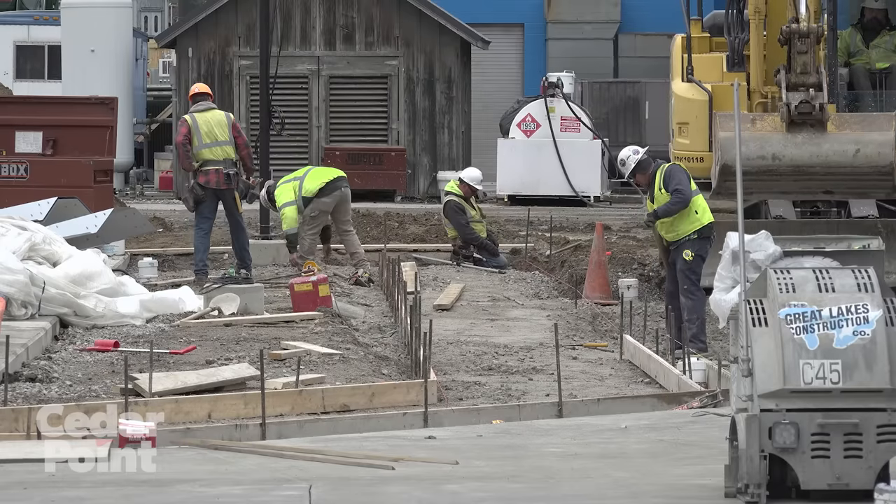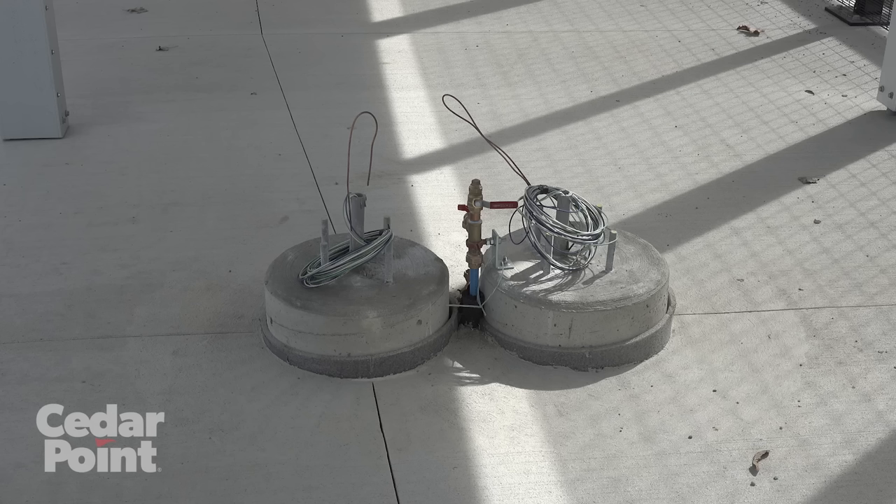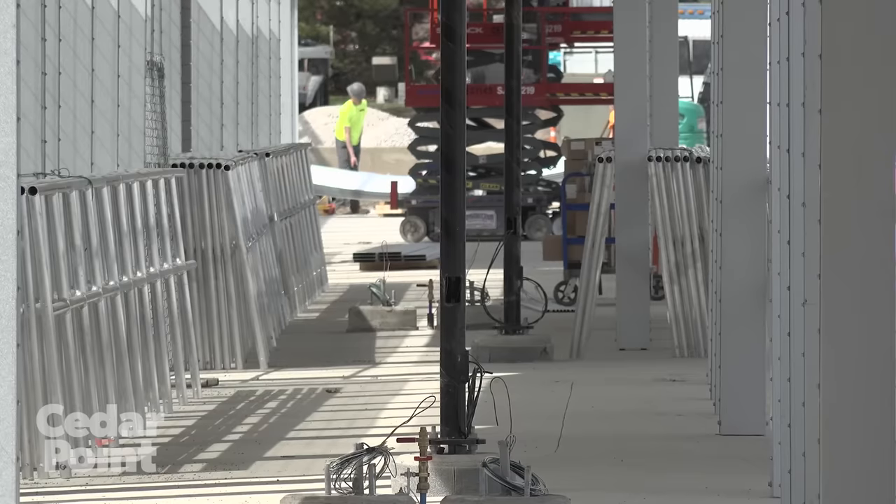Speaking of the queue, we continue to pour concrete, as well as continue to build out our roof shade structures, which will also house fans and misters to keep you cool while waiting in line to ride Top Thrill 2.